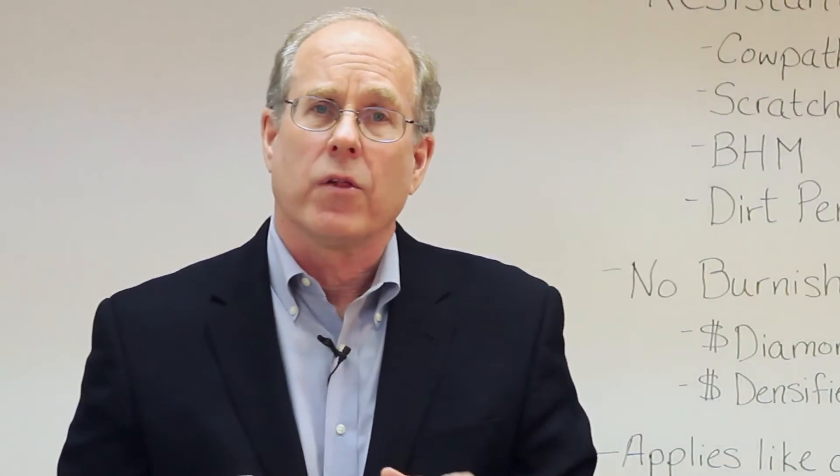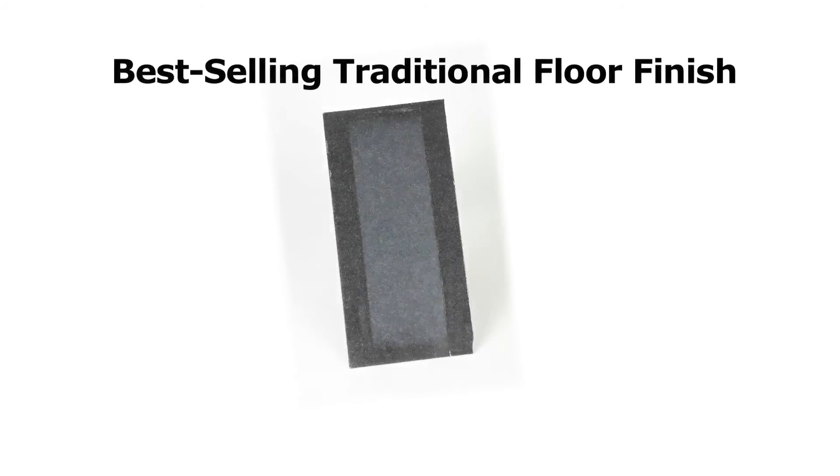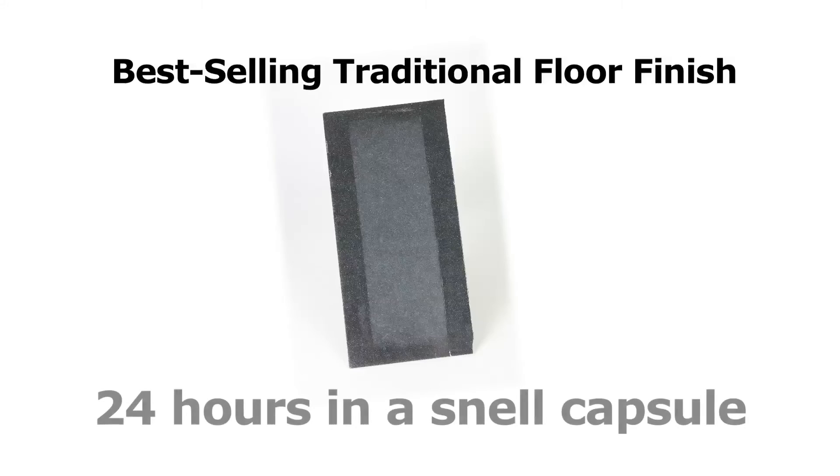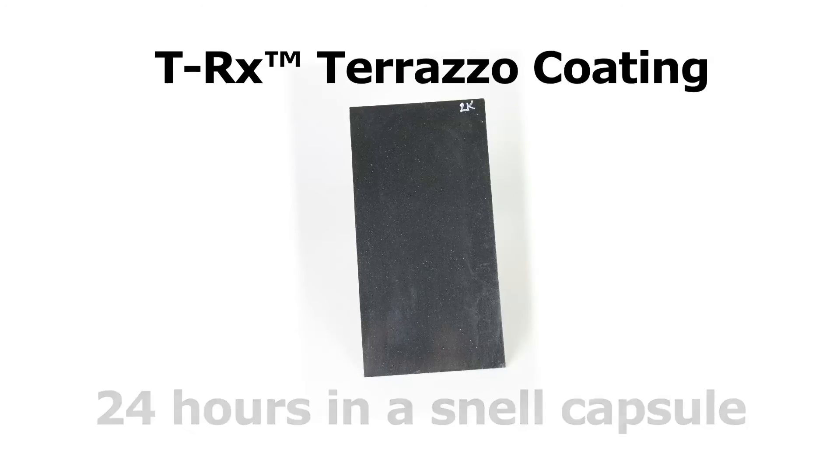And by the way, look at the difference in black heel mark resistance and dirt penetration. Here's a tile coated with a best-selling traditional floor finish after 24 hours in a Snell capsule. The finish is stressed — you can see cow pathing. The finish is already being fractured off the floor. And here's TRX put through the same test — 24 hours in a Snell capsule, hundreds of hits a minute for 24 hours, and it's barely been touched. And here they are side by side — that's quite a difference.